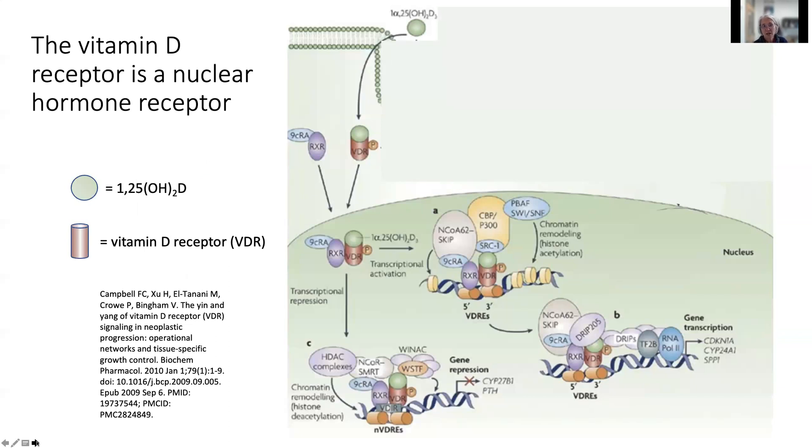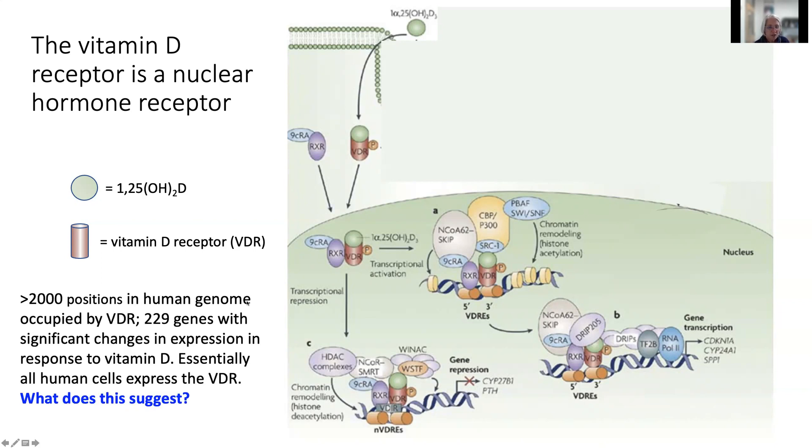Vitamin D binds to a nuclear hormone receptor. The vitamin D receptor is itself a transcription factor. The active form of vitamin D binds to the vitamin D receptor protein, enters the nucleus, and heterodimerizes with another protein called the retinoic acid receptor. Together they bind to vitamin D response elements in the genome and recruit other proteins that can result in either activation or repression of gene transcription, depending on the cell. There are greater than 2,000 positions in the human genome occupied by the vitamin D receptor, and greater than 200 genes whose transcription significantly changes in response to vitamin D.